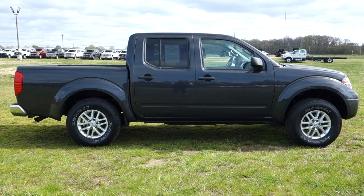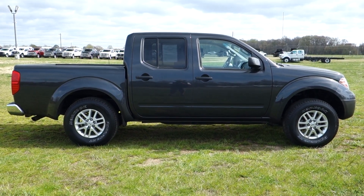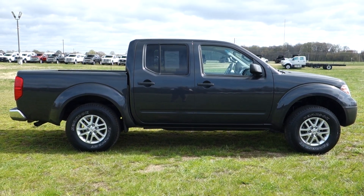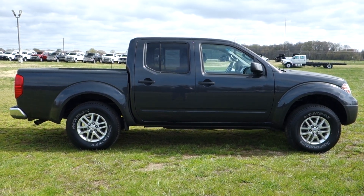Non-smoker owned from new, ready to go, and priced to sell. 800-655-3764 is the number to call, or see this vehicle online right now at PrestonMotor.com.